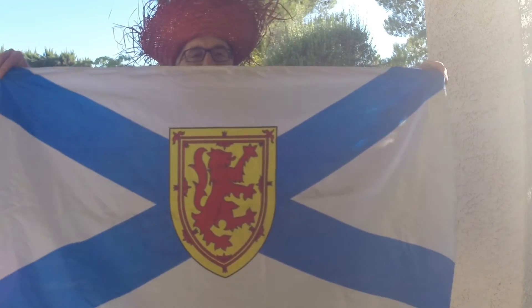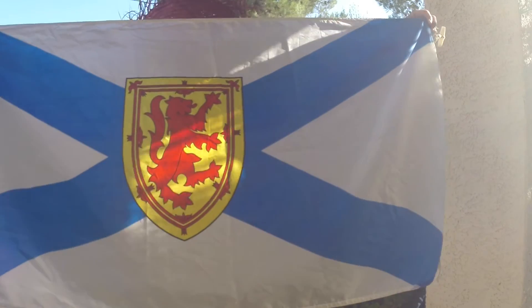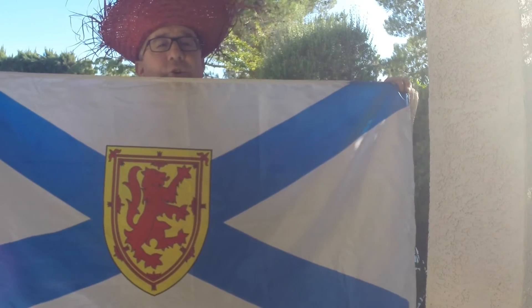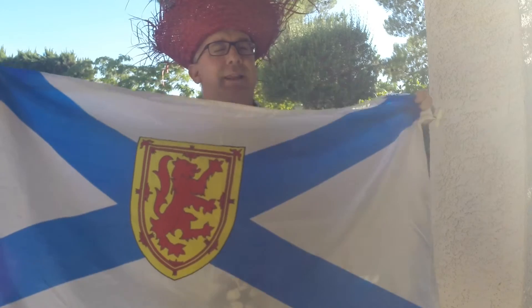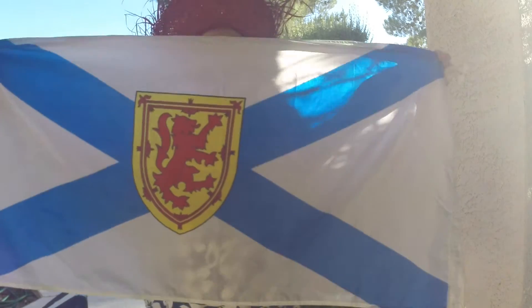Now we're getting closer to symmetry. Here's Nova Scotia — back to Canada. Beautiful big X. You see a horizontal and a vertical line of symmetry, but that darn lion — why did they put the lion there? It could have been so symmetrical, but it's not. So nothing there either.